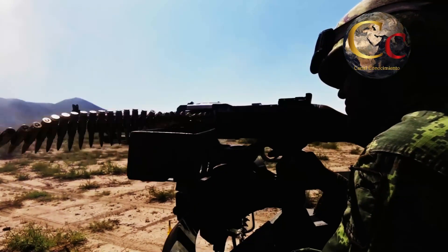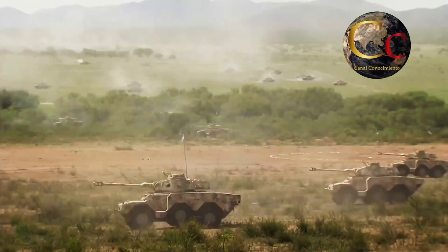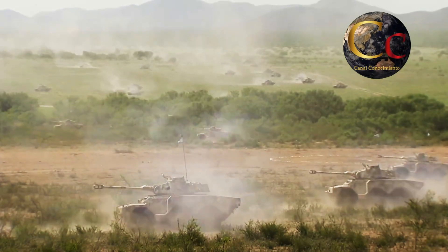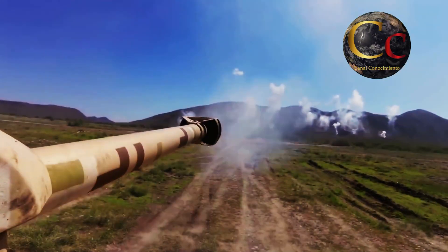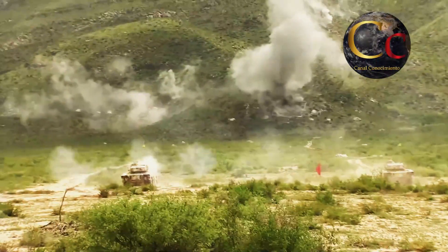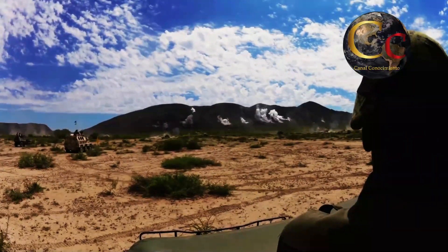En el campo de batalla no existe nada mejor que una fuerza de combate con una capacidad de reacción rápida, dotada de vehículos blindados ágiles y altamente maniobrables, que a su vez cuenten con un poder de fuego sobresaliente. Y el arma blindada del ejército mexicano se ha constituido justamente de esa manera, contando con una fuerza de cientos de blindados fuertemente armados, cuya punta de lanza es el formidable Panhard ERC-90 Lynx.